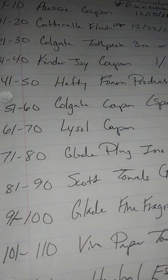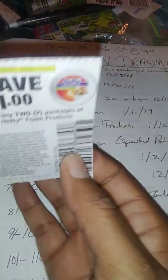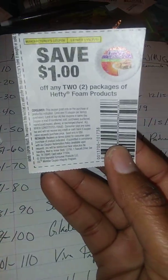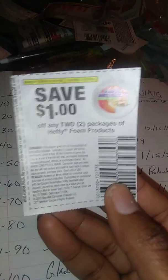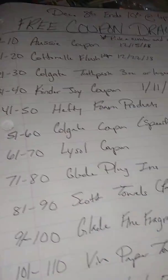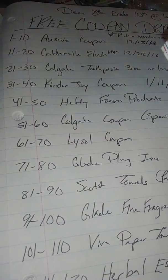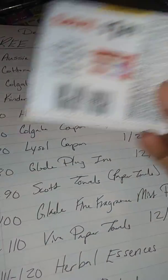Next we have the Hefty foam plates coupon — choose numbers 41 through 50. You can go to Dollar Tree where they're a dollar a piece, so you can get two of them for a dollar. It says any Hefty foam product so it doesn't matter what size.